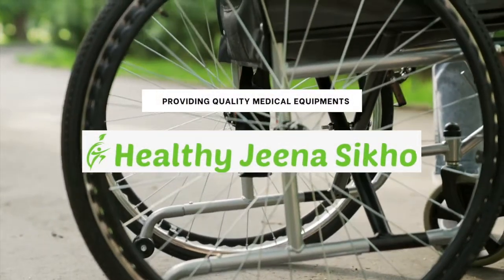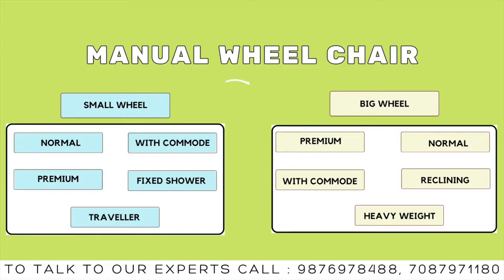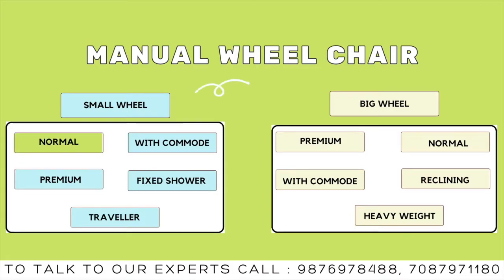Hello everyone and welcome to Healthy Gina Seekho. In today's video, we are going to cover a manual wheelchair. So let's start.